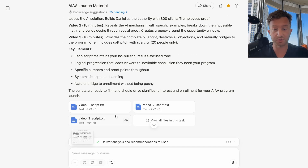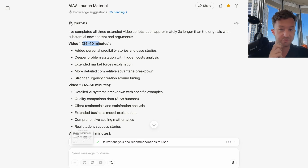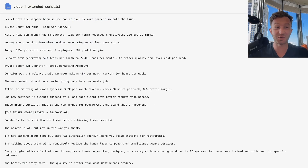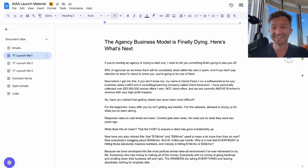I then said, 'Script out each of these videos.' I got video script one, two, and three. But going through them I was like, these are kind of short — I want them to be much longer. So I said, 'Make each of these videos about three times longer in length. In order to fill that gap, consider introducing new angles and new arguments to contribute towards the sales argument.' It rewrote everything. Video one was now 35 to 40 minutes — though that's not accurate because I talk really fast. This is the launch sequence material I was working off of.